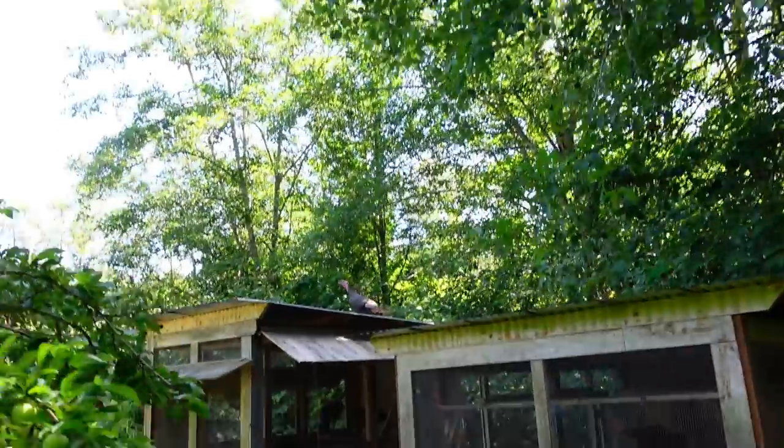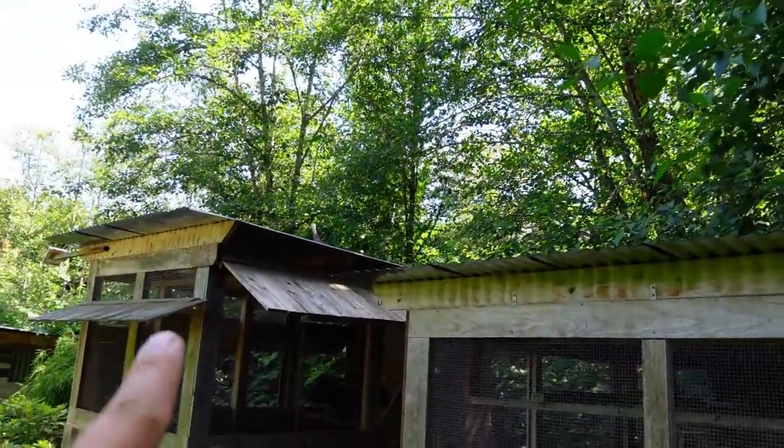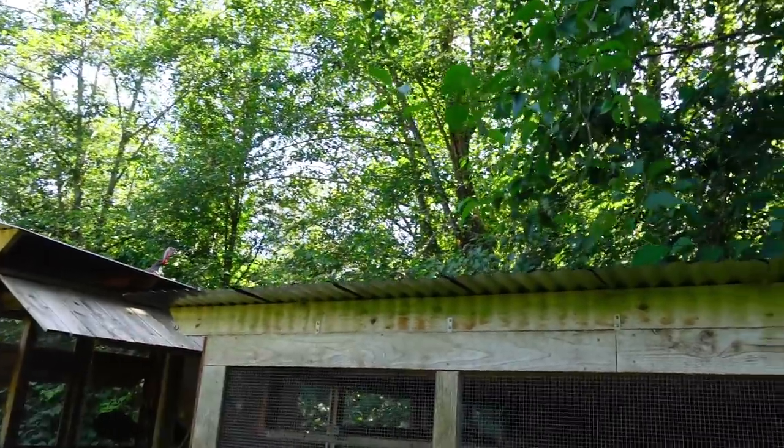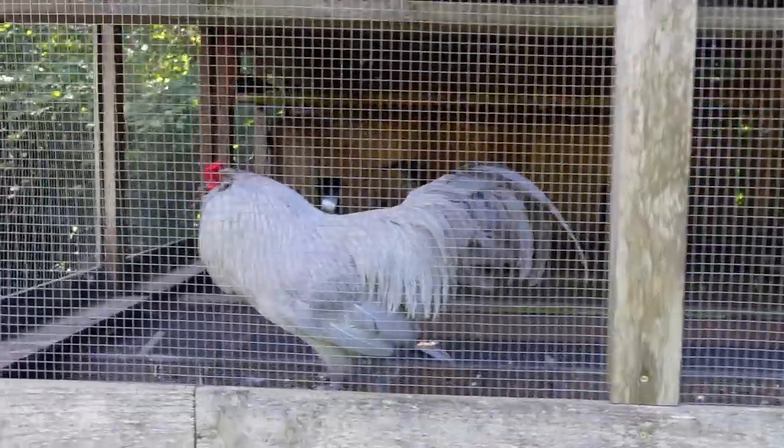A turkey - a wild turkey! Well, not wild - an escapee. It roosts up there every night. One lonely rooster in here. Looks like we got water and food in there for him, so we're good there.